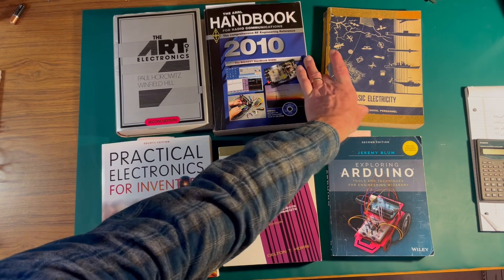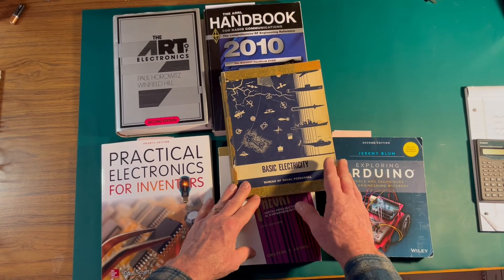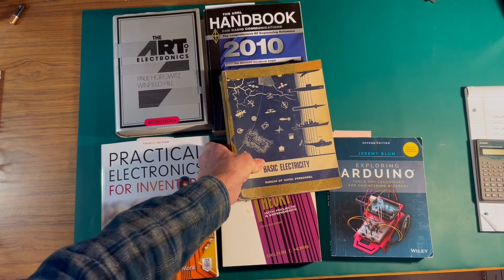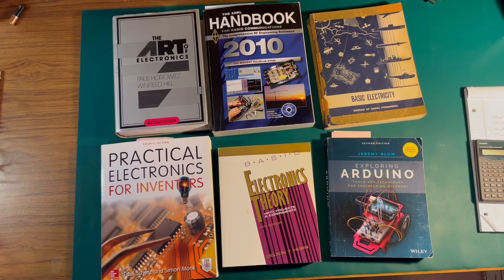My dad gave me this book recently — this is the book he learned from. I think it was published in 1960. Dad used to teach electronics. I'm looking forward to reading this one, but he just gave it to me not too long ago, so I haven't gotten into it yet.